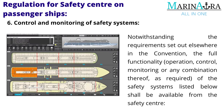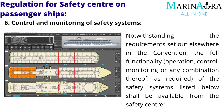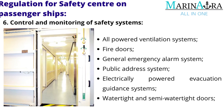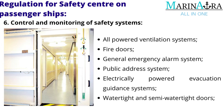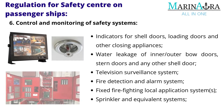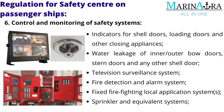Control and monitoring of safety systems: notwithstanding the requirements set out elsewhere in the convention, the full functionality of the safety systems listed below shall be available from the safety center. These include: all powered ventilation systems, fire doors, general emergency alarm system, public address system, electrically powered evacuation guidance systems, watertight and semi-watertight doors, indicators for shell doors, loading doors and other closing appliances, and water leakage of inner and outer bow doors, stern doors and any other shell door.